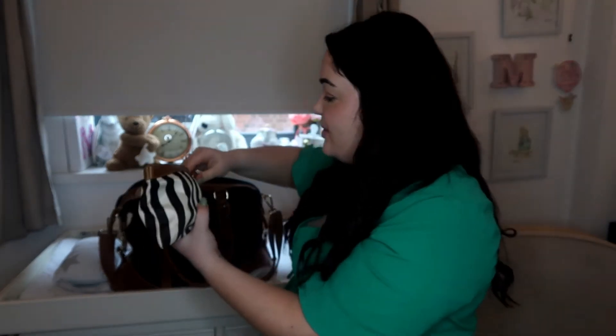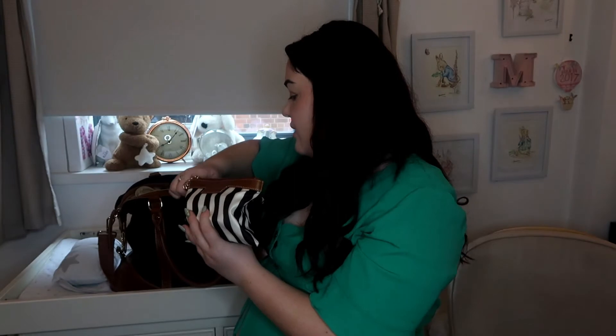In my changing bag there's a little wallet that's attached — it's really handy and just unclips with a little clip. This has all the other little bits I might need: a spare dummy, nappy cream, little baby scissors and a nail file, and Bepanthen, which is also nappy cream.